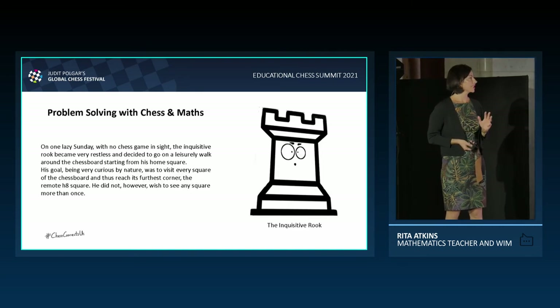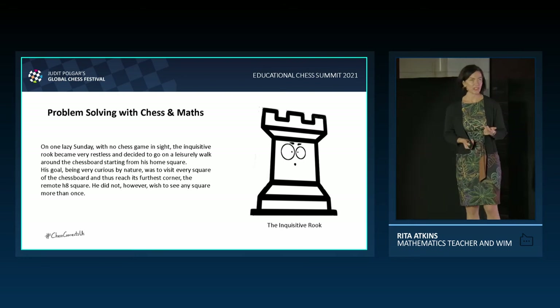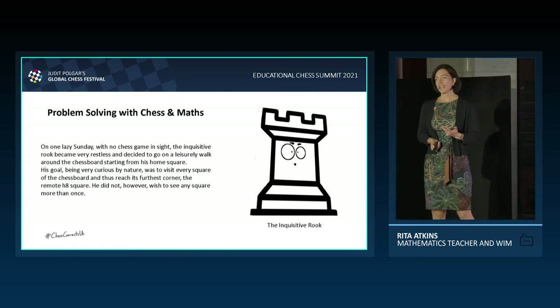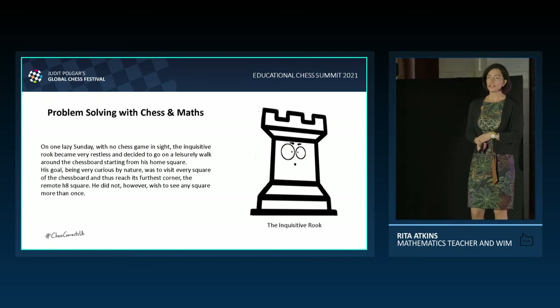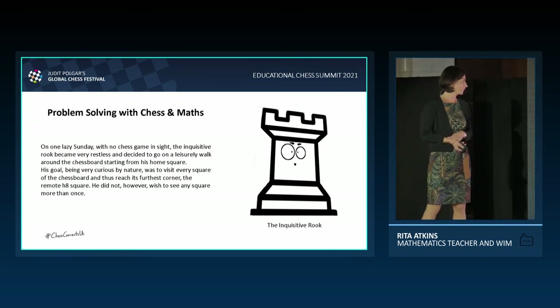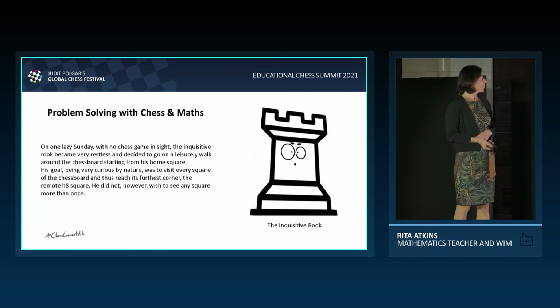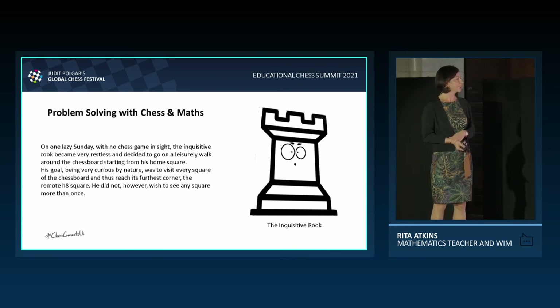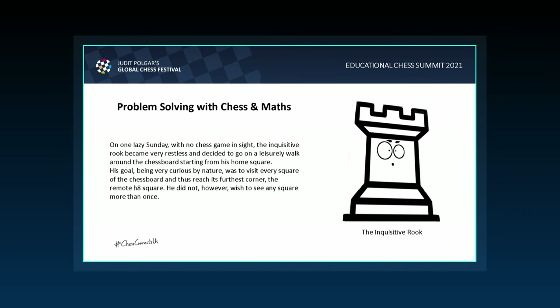Let me show one example of these problem-solving strategies in action — a little story about the inquisitive rook. Storytelling isn't really a problem-solving method, but it's a great way to engage students. On one lazy Sunday with no chess game in sight, the inquisitive rook became restless and decided to go on a leisurely walk around the chessboard starting from his home square. His goal was to visit every square and reach the furthest corner — the remote H8 square — without visiting any square more than once.